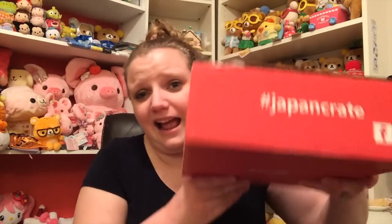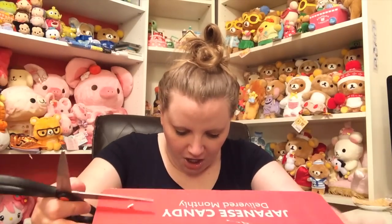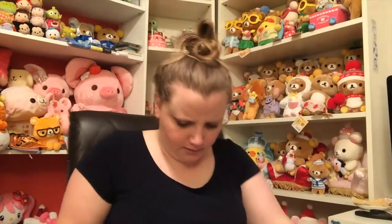Last time we did a video on Japan Crate it was awesome, and they have sent me another one. This one is huge and ginormous — this is a lot larger than the other one. It has a lot more stuff I'm assuming, so let's just get started. Hashtag Japan Crate. Oh my gosh, there's a lot of stuff in here.